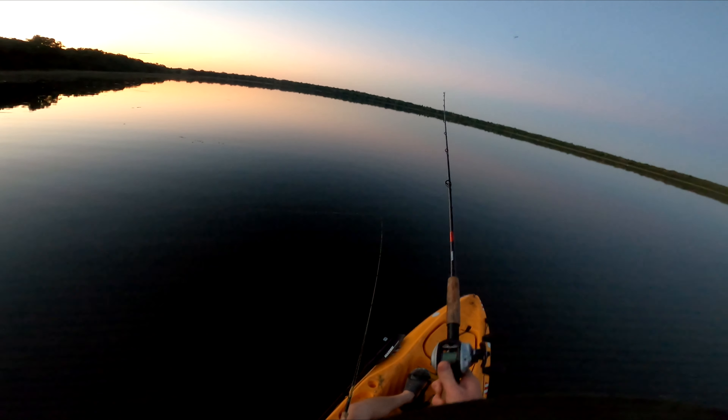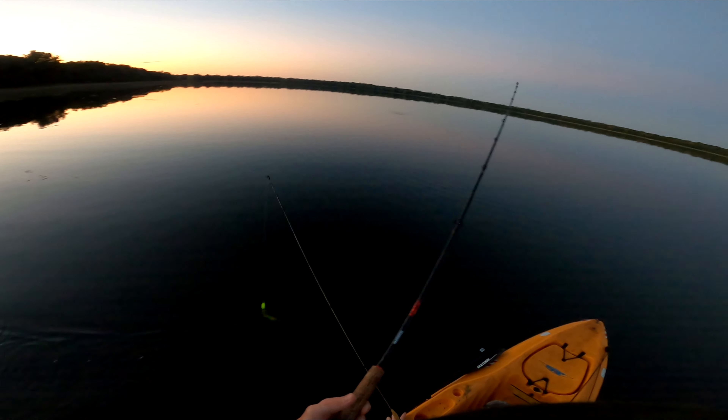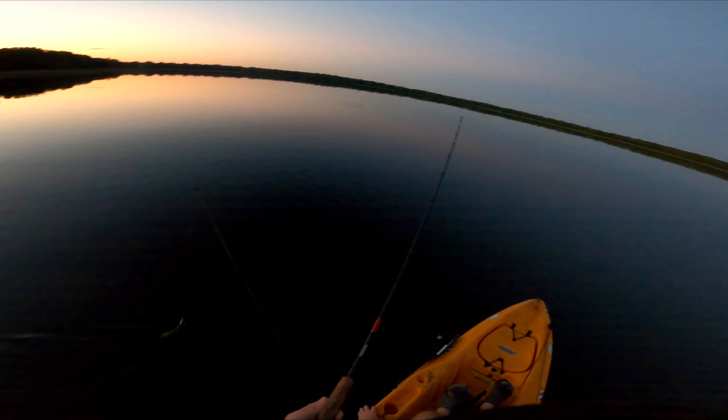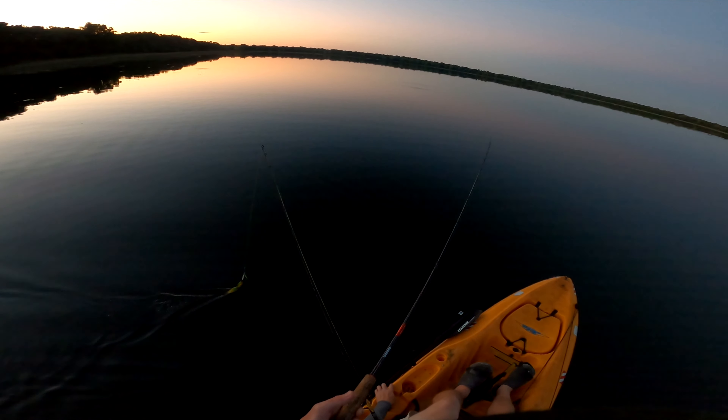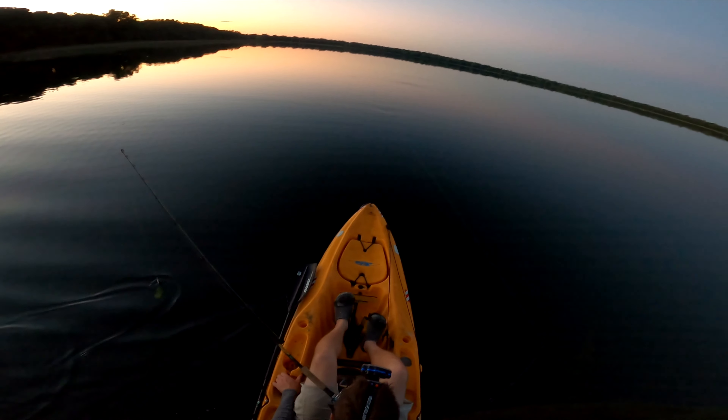I missed another one — I could see him swing and I felt him, just a small bass. Johnny and I are the ones who've gotten super successful with musky fishing. Every time we go we've caught one — two in one night, one was a giant 46-incher.